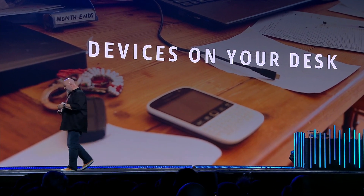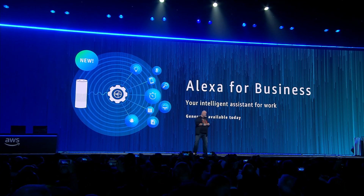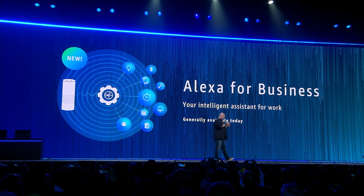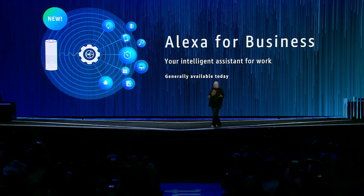We've been thinking about how voice is this natural way of interacting in your home — home automation and things like that — so why don't we build something that you can actually use at work as well? I'm very happy to announce today that we're launching Alexa for Business, which is a fully managed service for having many Alexa devices at work, to manage them, manage the users, and manage unique skills that you may have at your work.